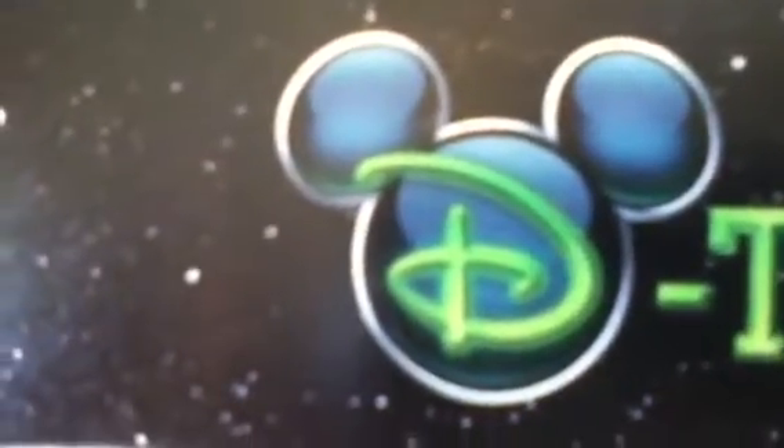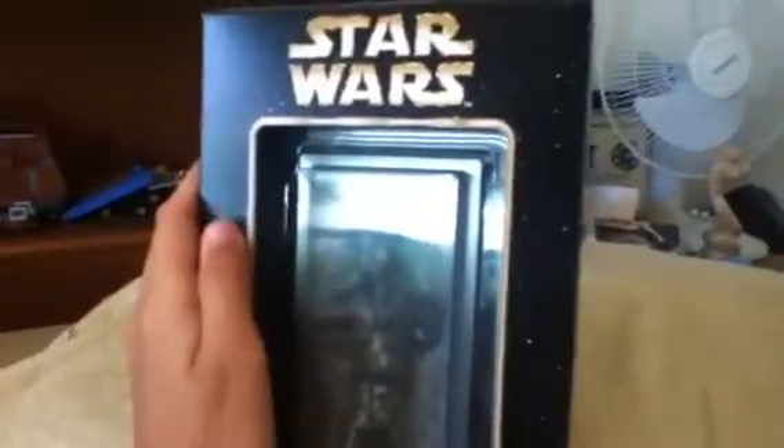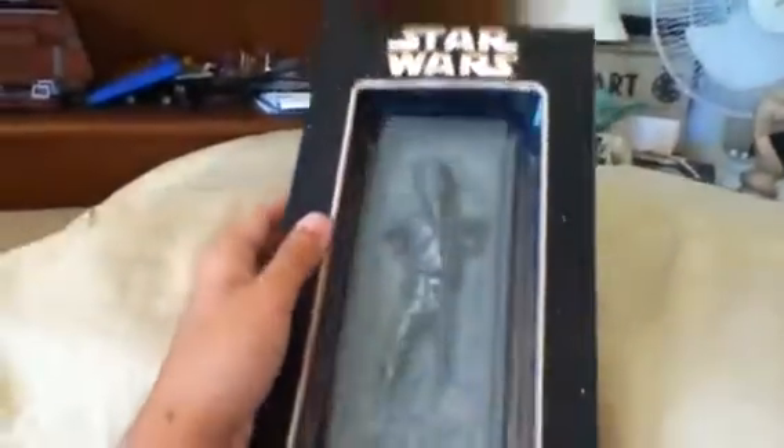It's from Disney — they always have their D's in that form — and then the company is called Detact Me. Up here it says Star Wars. On the back it's a really, really nice box. I didn't expect the box to be in this good condition, but it actually looks really nice.